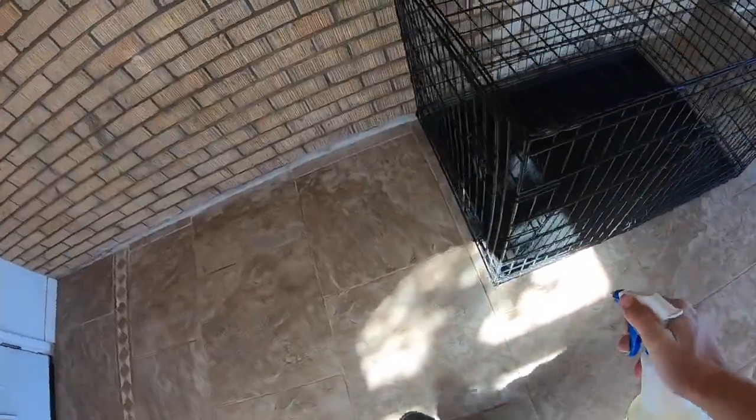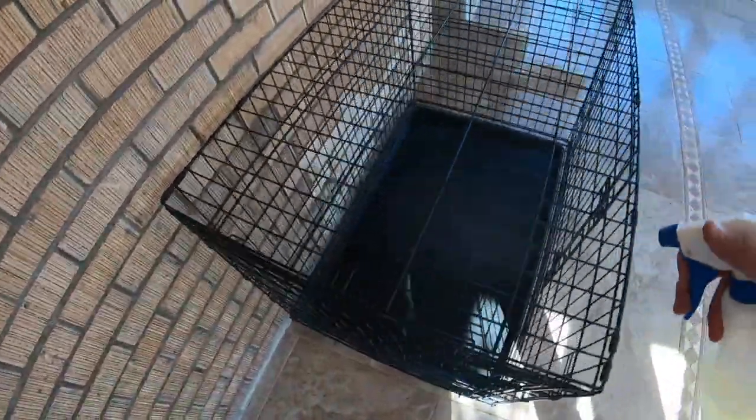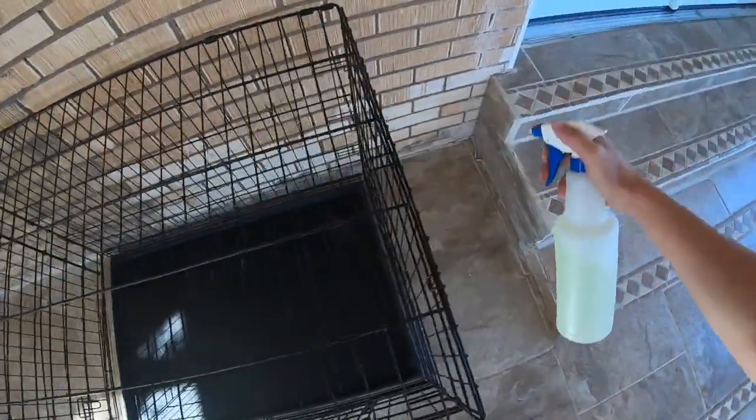And then I'm just going to mist the kennel and it'll be nice and clean. Grizzly won't be here for about six hours so that'll be enough time to dry and air out a little bit more, and I'm sure I'll be cleaning it quite a bit until he's potty trained, so we'll see how that goes.